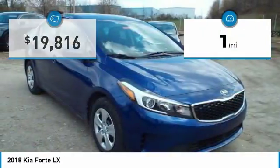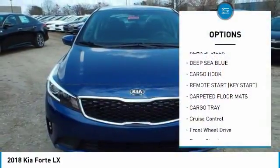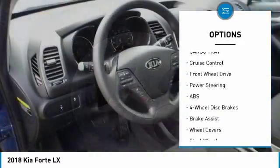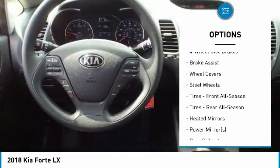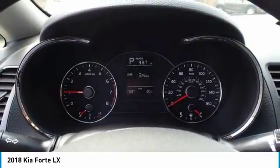This vehicle has less than 100 miles. Here are some of this vehicle's great options: stability control, traction control, keyless entry, anti-lock braking system, steering wheel audio controls, Bluetooth, adjustable steering wheel, power steering, driver airbag, cruise control.